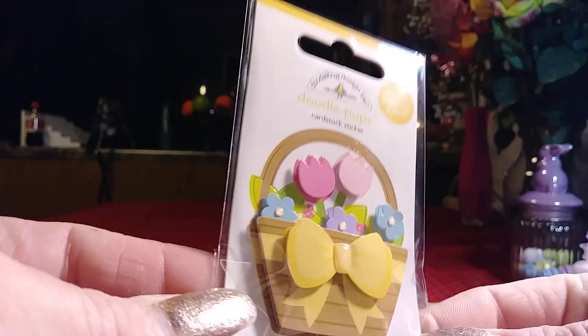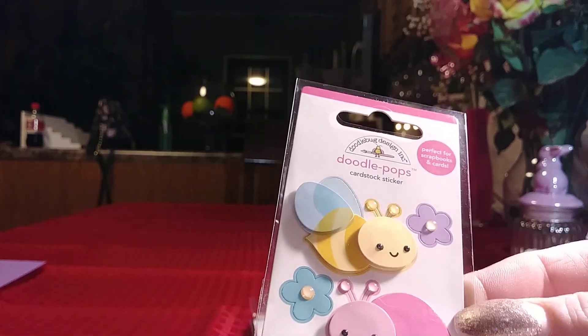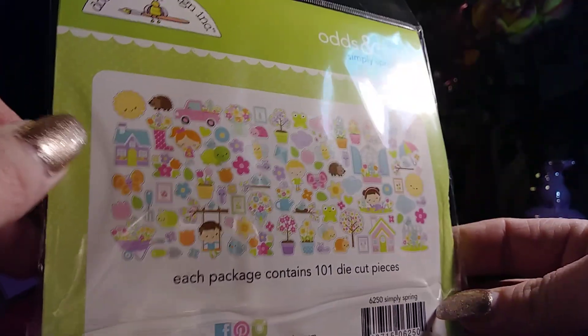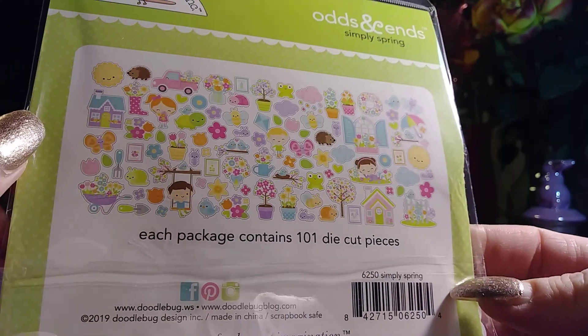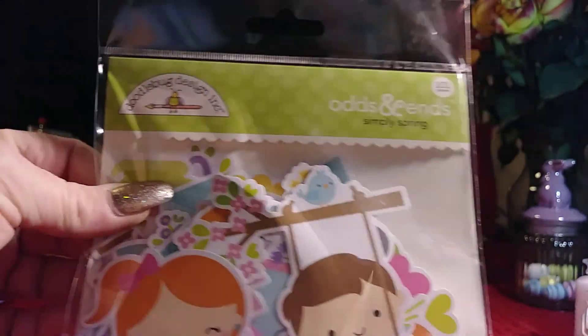I purchased some of their Doodle Pop dimensional stickers — it looks like lots of layers in these little stickers. There's the Easter basket, a cute little bunny with carrots, the ladybug, the bee, and a little lamb. I also ordered the odds and ends die cuts from the Simply Spring collection — there are tons of cute little dies in this one. There's a little pink truck, a little frog, a little sun, a cute little girl and boy. You get 101 pieces in this one.